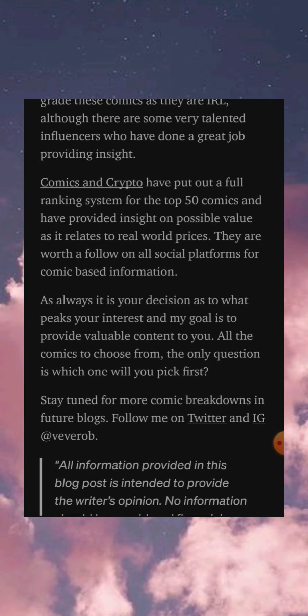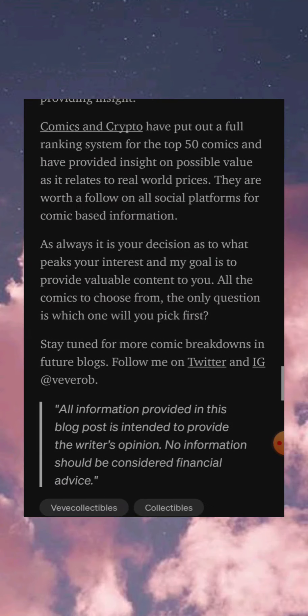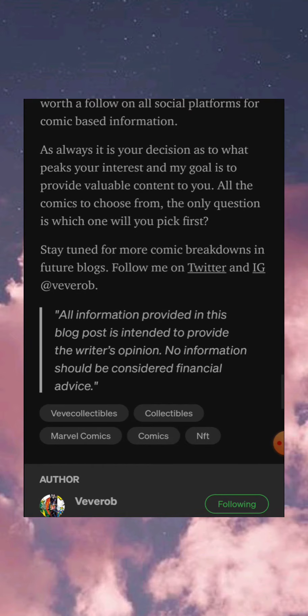It is your decision as to what piques your interest. My goal is to provide valuable content to you all. With the comics to choose from, the only question is which one will you pick first. Stay tuned for more comic breakdowns in future blogs. Follow him on Twitter and Instagram at VeVe Rob. All information provided in this blog post is intended to provide the writer's opinion — no information should be considered financial advice.